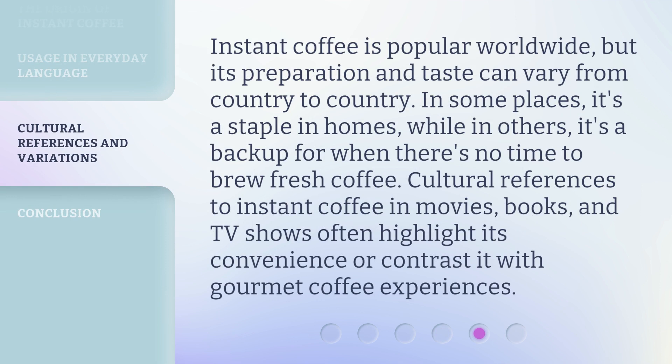Instant coffee is popular worldwide, but its preparation and taste can vary from country to country. In some places, it's a staple in homes, while in others it's a backup for when there's no time to brew fresh coffee. Cultural references to instant coffee in movies, books, and TV shows often highlight its convenience or contrast it with gourmet coffee experiences.